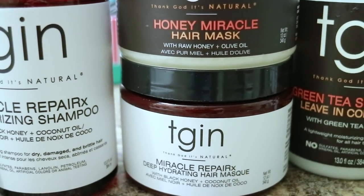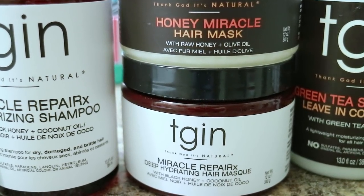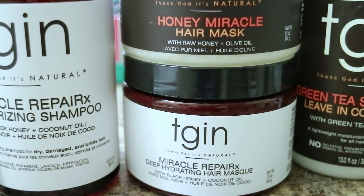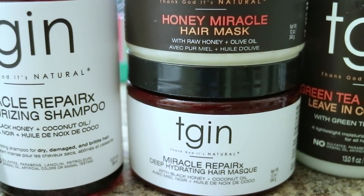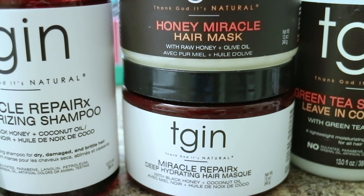The product claims for both hair masks state that they restore dry, damaged, and color-treated hair, improve shine and manageability, lock in moisture, repair damage, and reduce shedding and breakage. The additional benefit of the Honey Miracle Mask is that it controls frizz and conditions your hair.